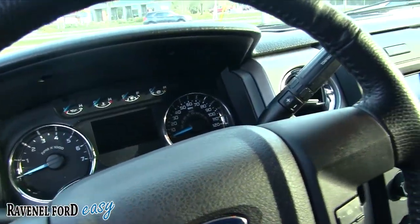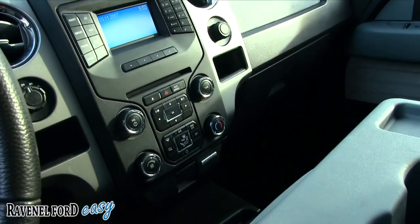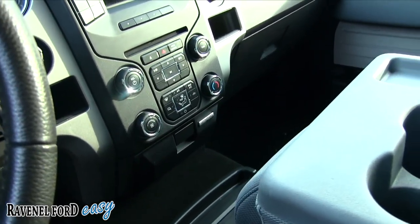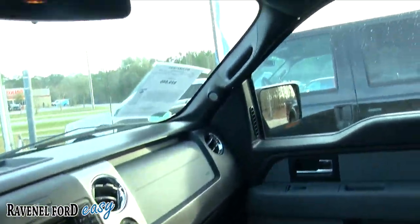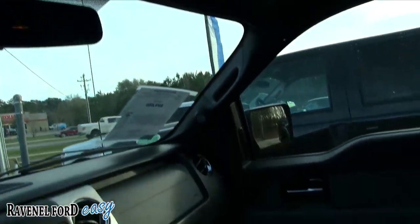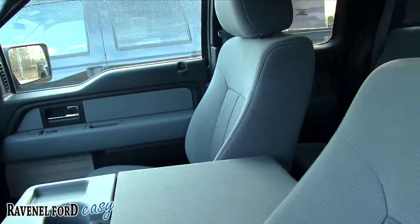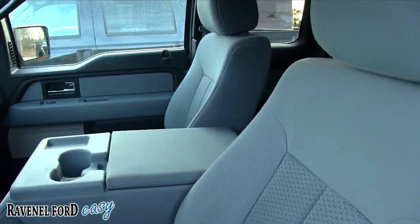There's a nice little display screen up top and another display screen here for your radio and CD player. It does have Microsoft Sync with a USB and auxiliary port built in for technology. You have two sunglass holders right up top. Very clean truck, in great shape — still got that new car smell on the inside.